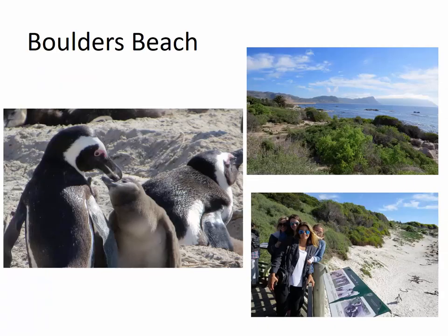Usually during the first weekend, we go down to Cape Point. One of the places we'll stop along the way is Boulder's Beach, which is home to a very large colony of African penguins. Until you've seen penguins in the sand, you haven't really seen penguins. In this photo, this is a parent feeding its chick. Usually at the time of year that we're there, there are a lot of chicks about, and that's always fun to see.